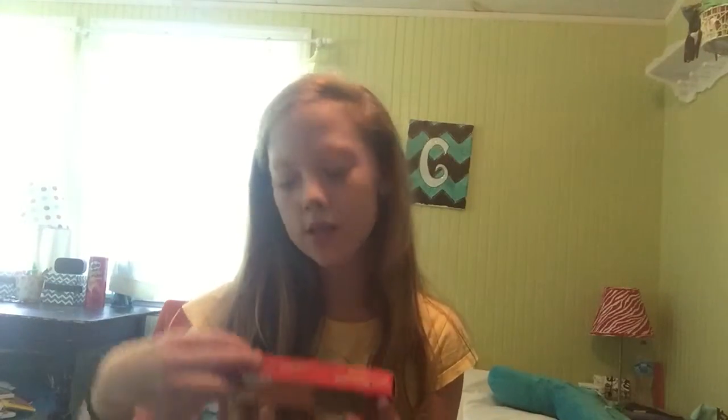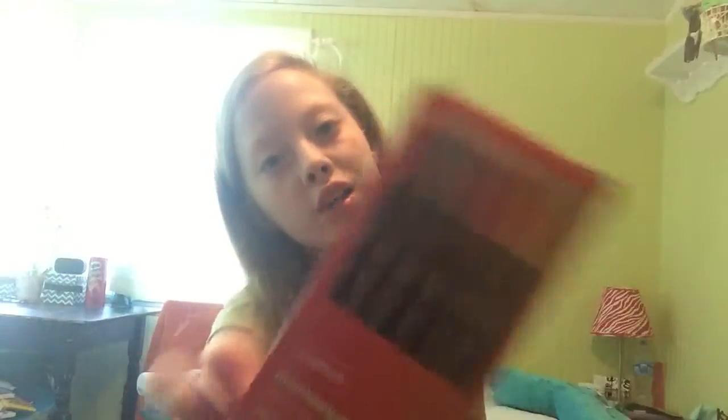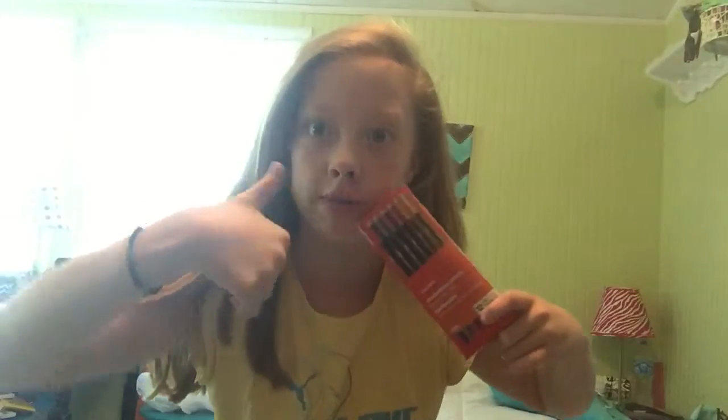We also needed some pencils — what else are you going to write with? I got these mechanical ones, and there's like 12 in here with two of each color. The lighting's really bad, but there's two of each of those colors. I just don't like regular pencils at all, so mechanical. Give us a thumbs up if you like mechanical pencils.